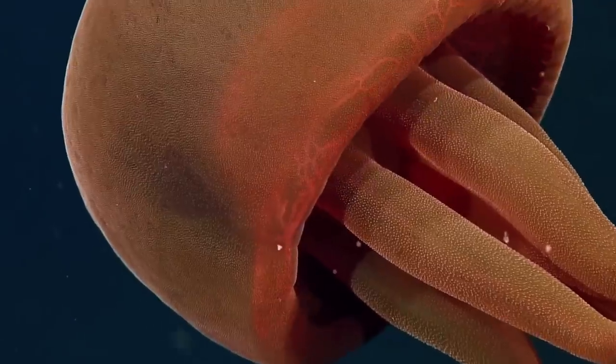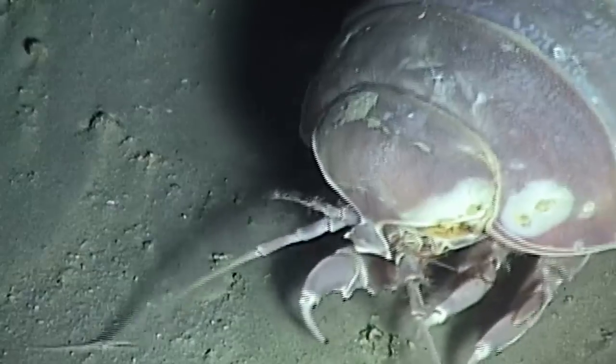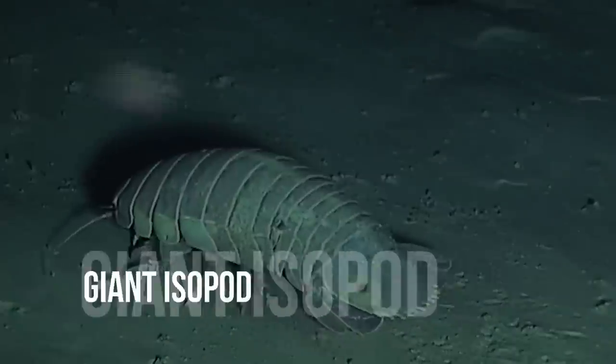In today's video we're going to meet some of the ocean's giants — from the biggest squids to the oldest sharks. First though, let's talk about the jumbo-sized pill bugs that can kill sharks: the giant isopod.